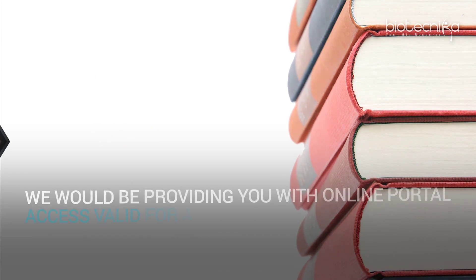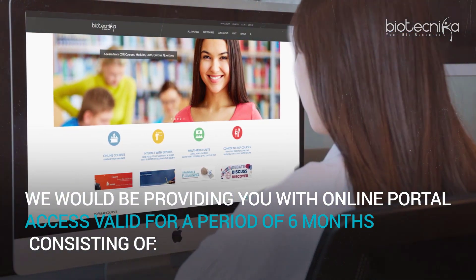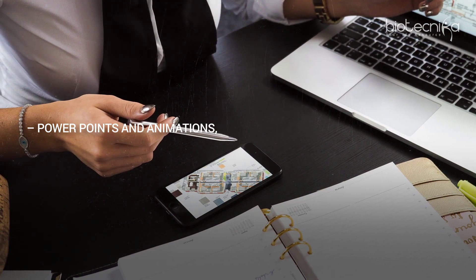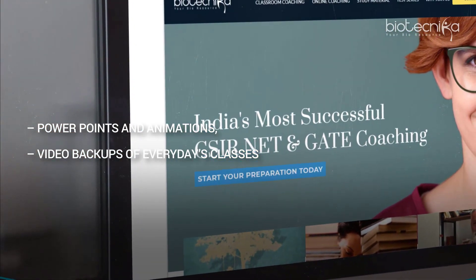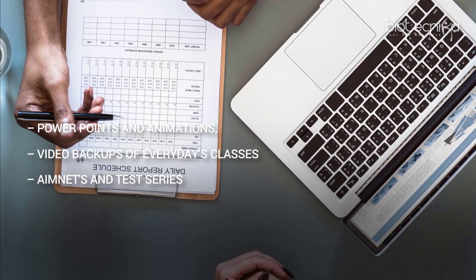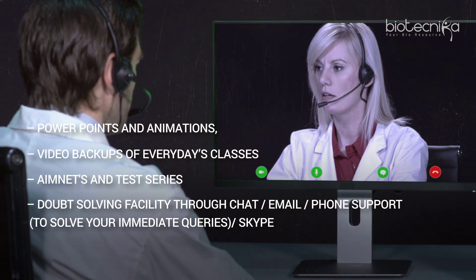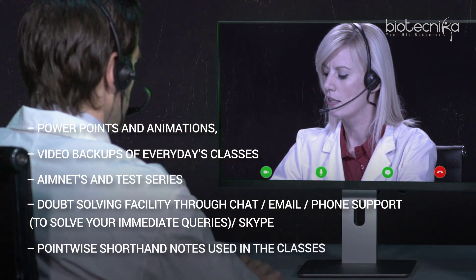We would be providing you with online portal access valid for a period of 6 months, consisting of PowerPoints and animations, video backups of everyday classes, AIM NETs and test series, doubt solving facility through chat, email, phone support, or Skype to solve your immediate queries, and pointwise shorthand notes used in the classes.